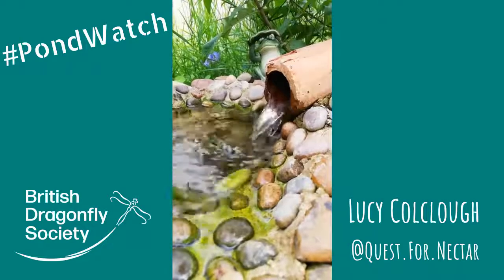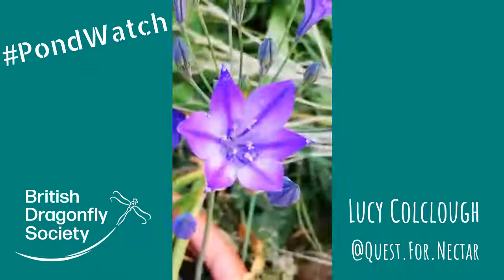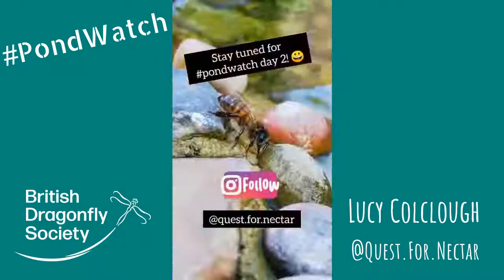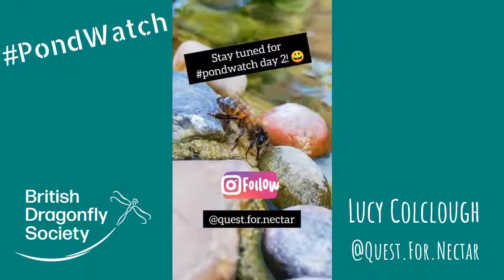I hope you've enjoyed taking a closer look at the wildlife making use of our little wildlife pond here in East London. Make sure to join me tomorrow when I'll be giving you some tips on how you can attract some wildlife of your own.